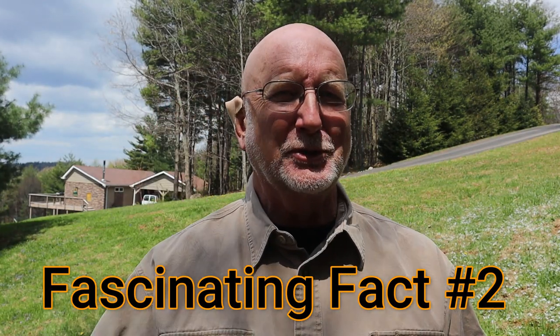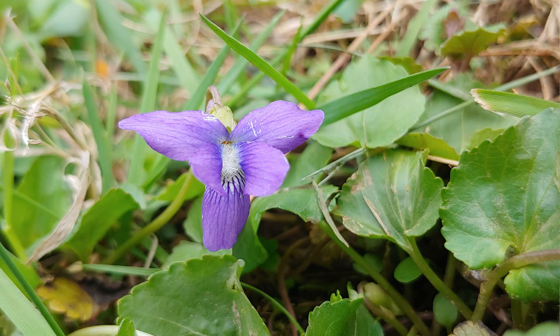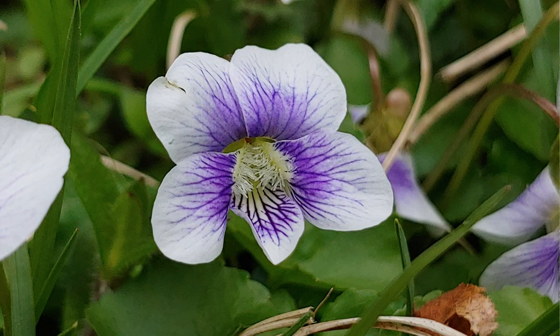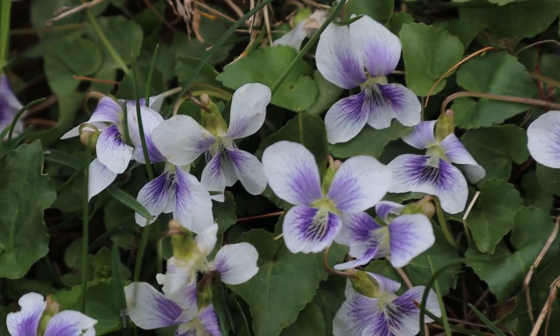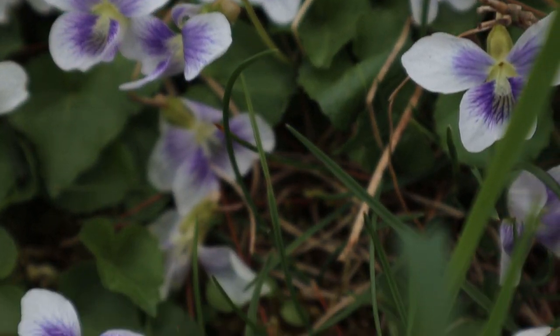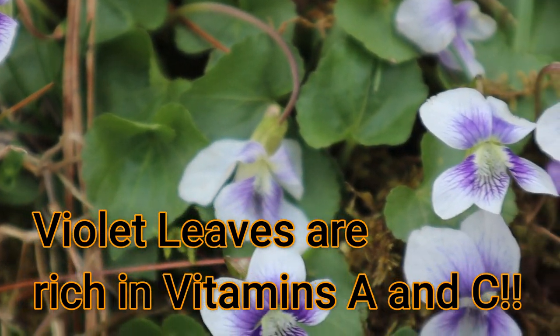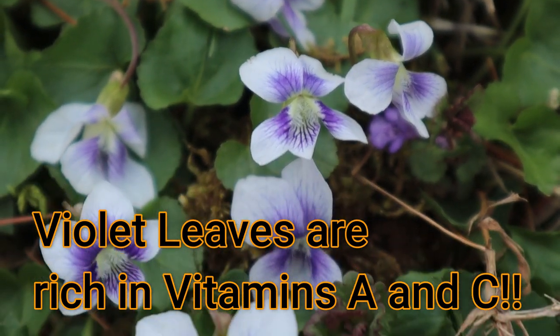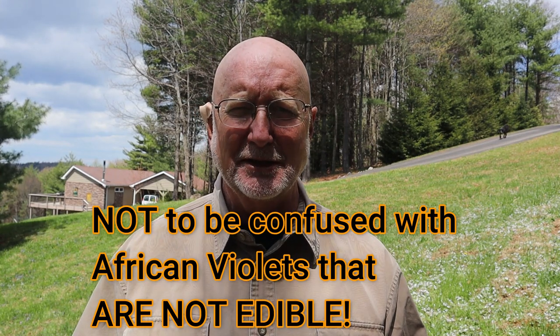Fascinating fact number two: violets have been used for thousands of years as food. Here in the Americas, the indigenous peoples ate them, as well as the early settlers. They were especially important to the early settlers who had just gotten through the winter subsisting on dried meats and beans, to find this amazing vegetable growing all around that was very high in vitamin A and vitamin C. The leaves and flowers are edible — not to be confused with African violets, which are not edible and can be very toxic.